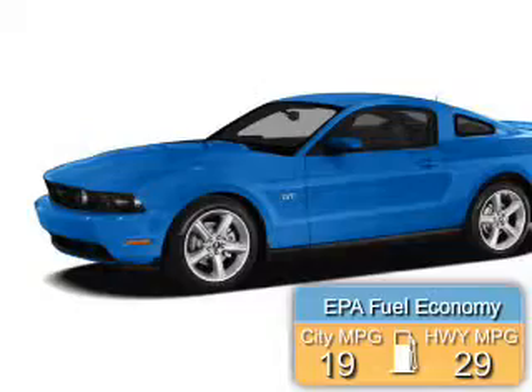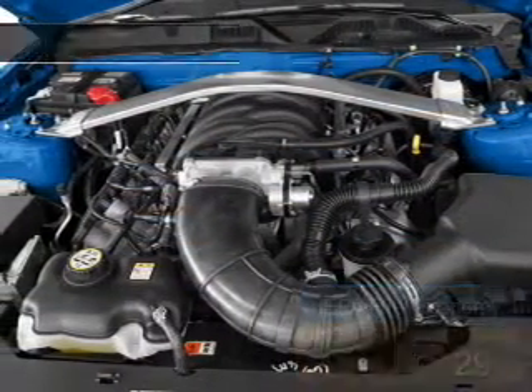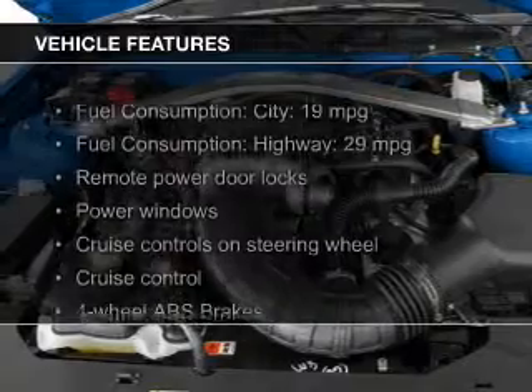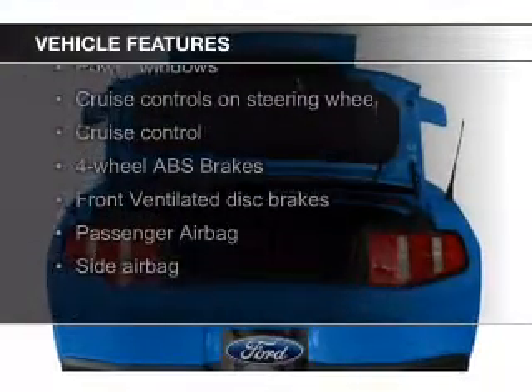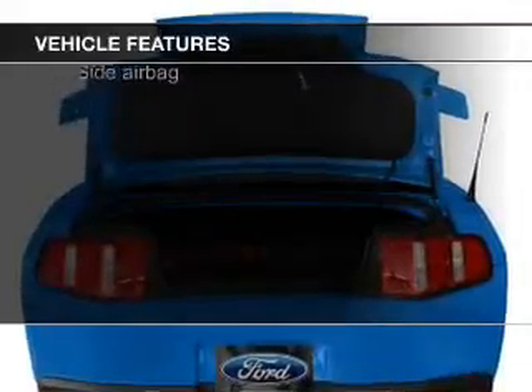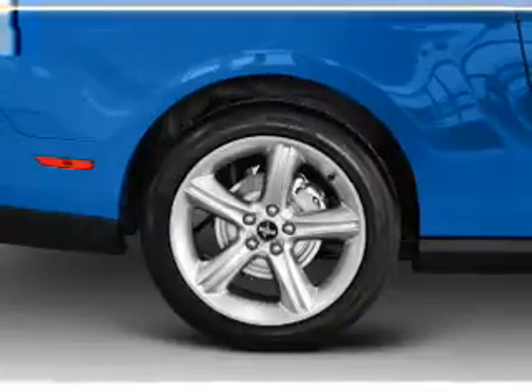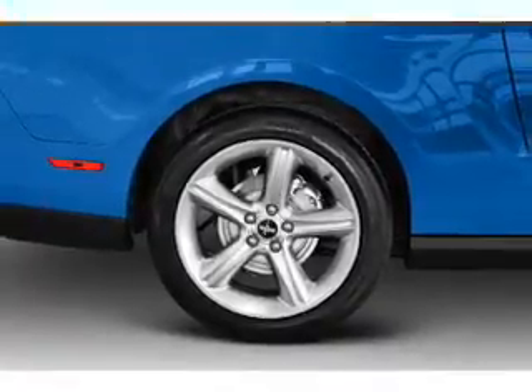Great fuel efficiency saves you money by requiring fewer trips to the gas station. The features include electric trunk, digital audio input, an auxiliary input, steering wheel controls, aluminum rims, an adjustable tilt steering wheel, cruise control, keyless entry, a trip computer, and privacy glass.